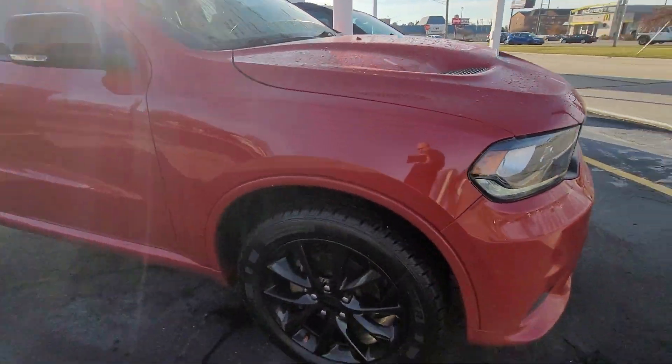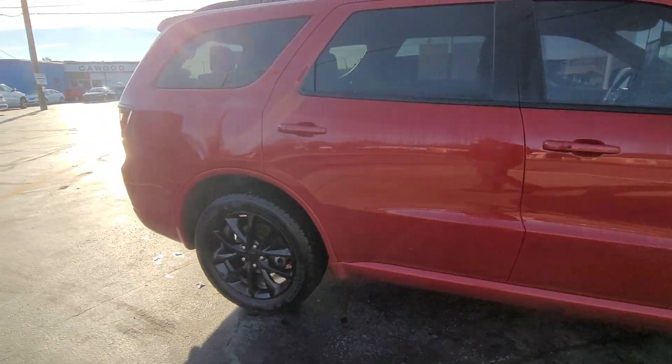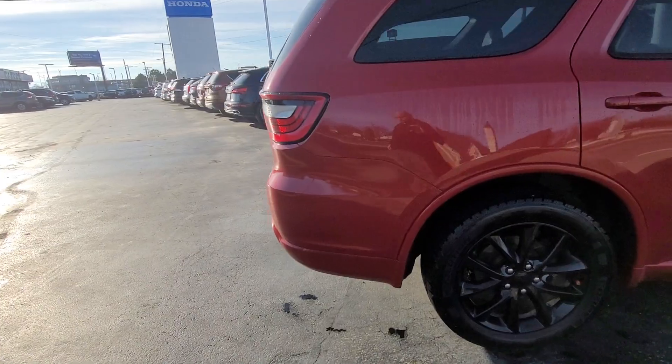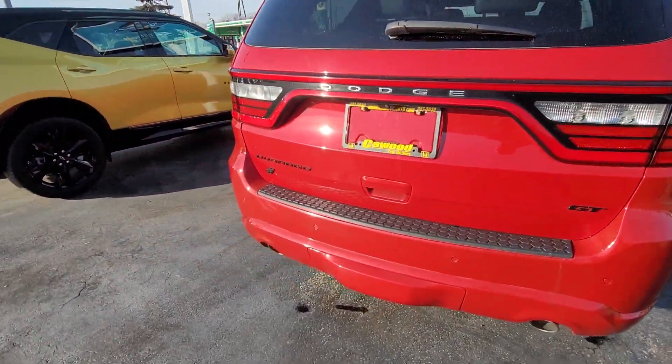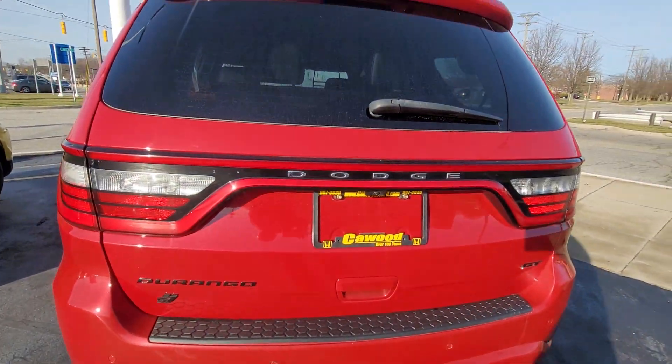The body's in really good shape. I like the black wheels — they go nice with the red. I don't see any dings or scratches. You have your sensors all around and a backup camera.